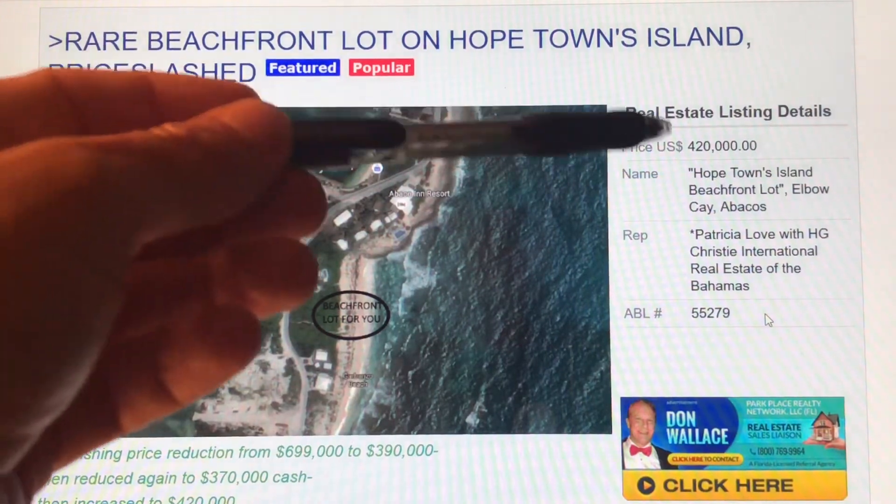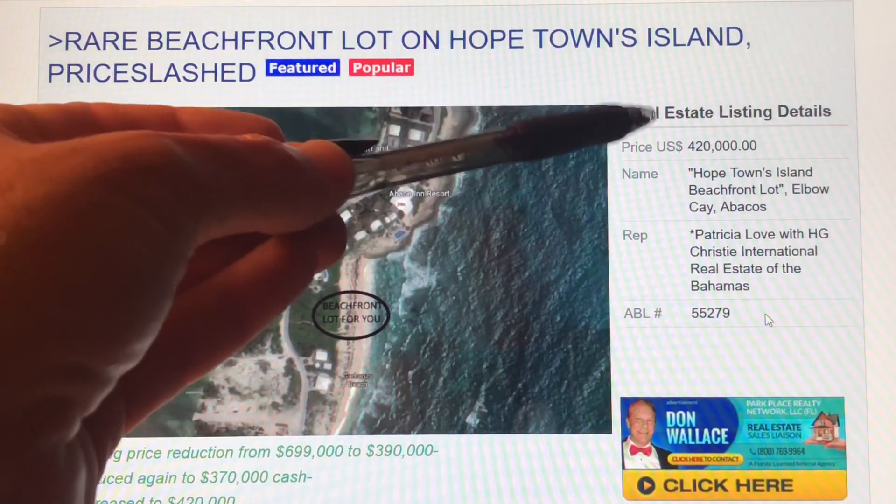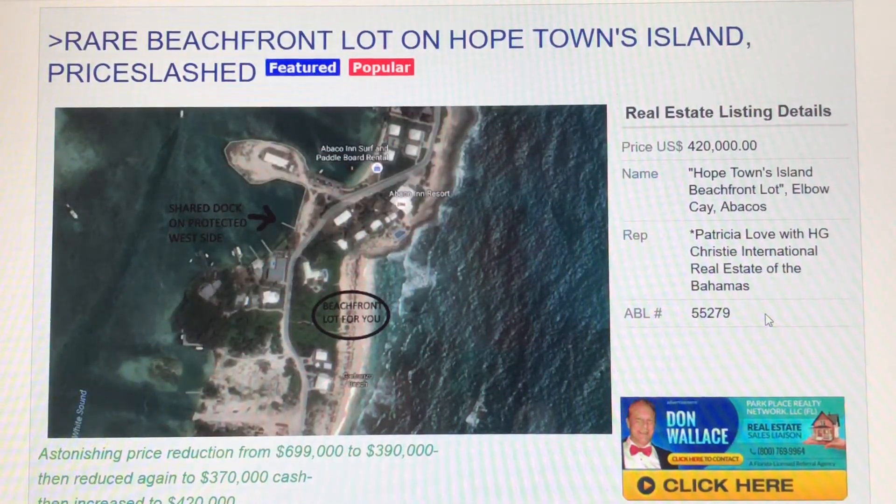What astonishes me about this is the price: $420,000. Back in the crazy days, you might see a price of a million or more on a lot like this, and you wouldn't blink an eye — and you might even get that kind of money for it. But times have changed a little bit. Less than half a million dollars for a beachfront lot in the Bahamas, in Hopetown Island, with development all around you.